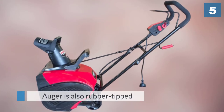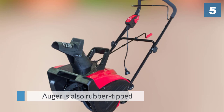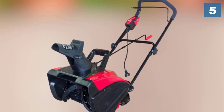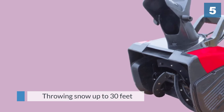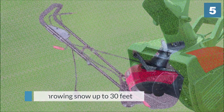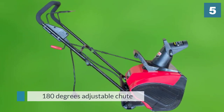It can throw snow up to 30 feet, meeting the specs of its competitors. It includes a 180 degree adjustable chute, allowing you to control the direction of unwanted snow. Its foam coated hand grip makes driving control comfortable in cold weather.